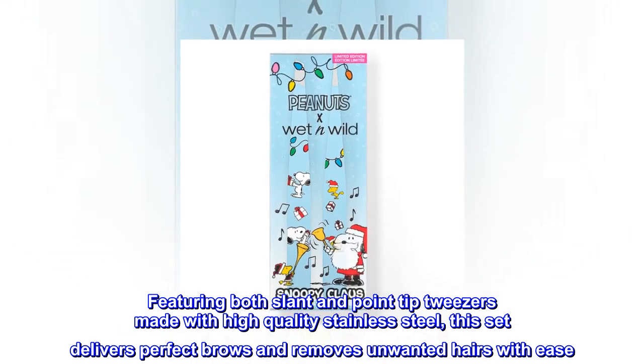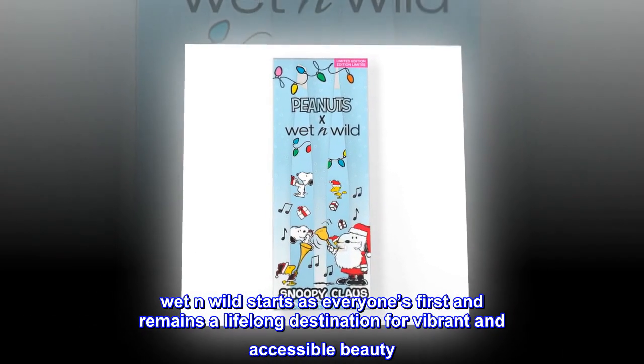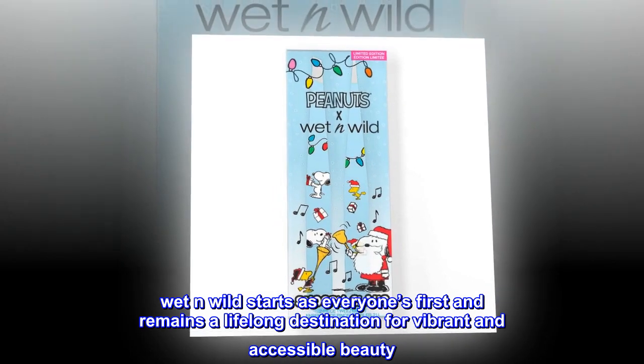Made with high quality stainless steel, this set delivers perfect brows and removes unwanted hairs with ease. Wet n Wild starts as everyone's first and remains a lifelong destination for vibrant and accessible beauty.